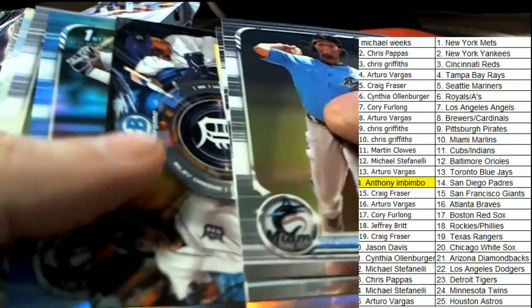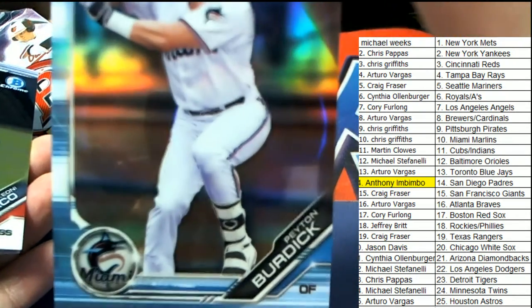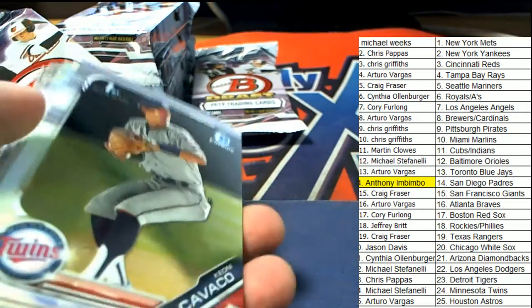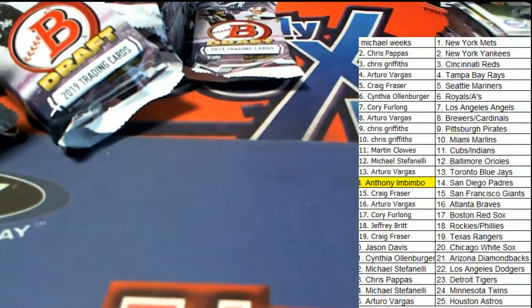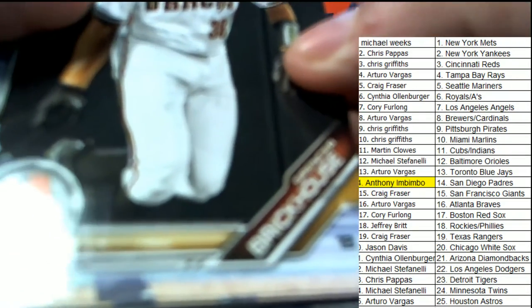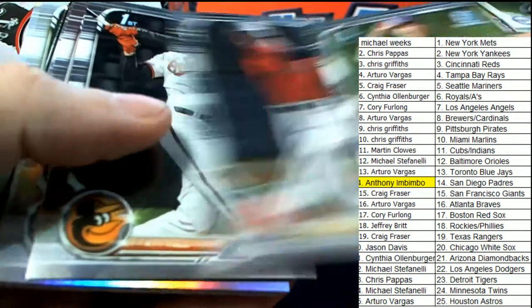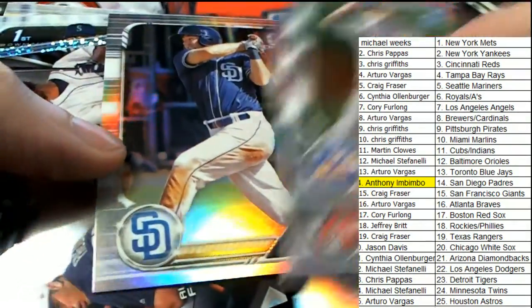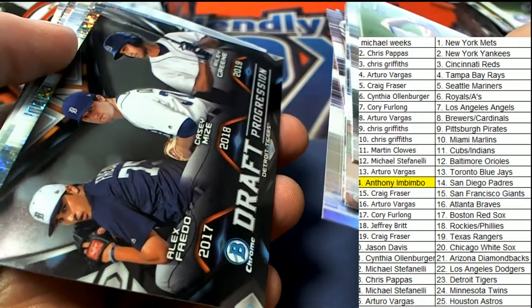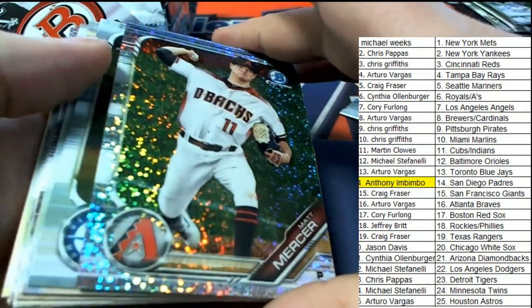Tigers Franchise Futures, Franchise Futures — and here is a Burdick, Marlins, Peyton Burdick. And we have a draft progression Tigers with Casey Mize, Riley Green, and then this Matt Mercer — nice one, Matt Mercer, Diamondbacks.